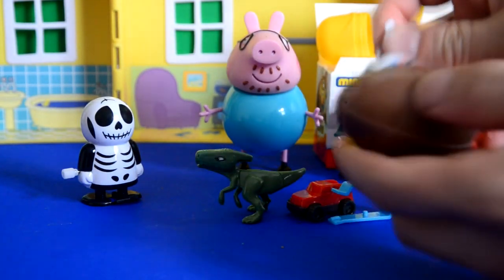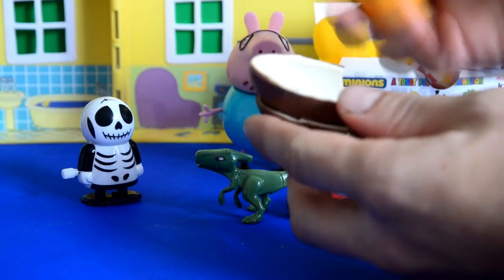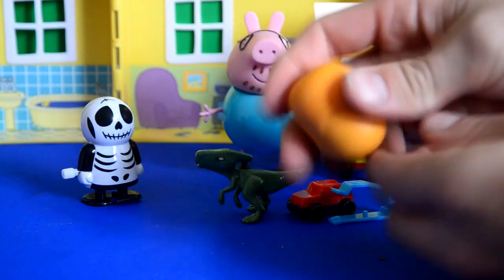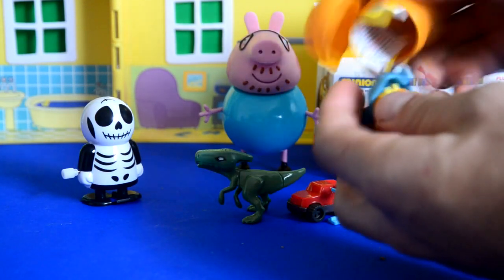Oh Daddy Pig, do you think you'll ever get a Minion in these Kinder Surprise Eggs? We've opened two now. I think this third one might have a Minion inside though. So let's open it and see what it is. You've got to have patience, see Peppa.